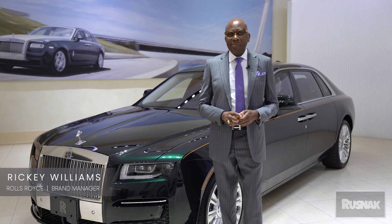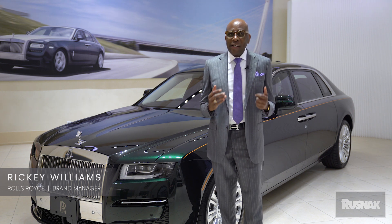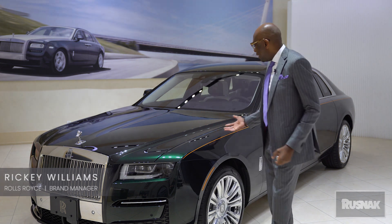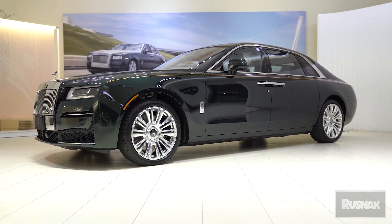Hi, this is Ricky Rolls-Royce. I want to bring you the new 2021 Rolls-Royce Ghost that we've finally been waiting on — the world has been waiting to see. Finally we have the car here, so here it is: the 2021 Rolls-Royce Ghost.